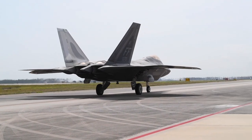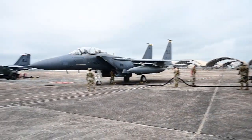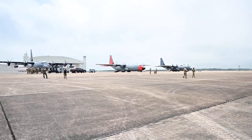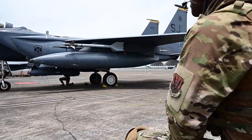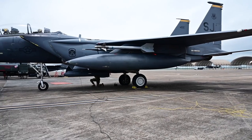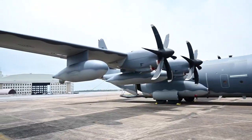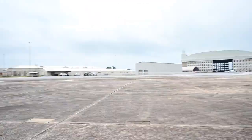For our Air Force, projecting forces forward is inherently a Combat Air Force and Mobility Air Force fight. Integration at the tactical edge is incredibly important. Partnering with Agile Flag and the Fourth Fighter Wing has been an incredible learning opportunity not just for us and the Mobility Air Forces but also the Combat Air Forces.